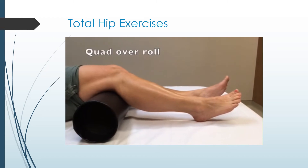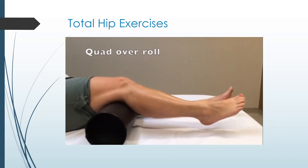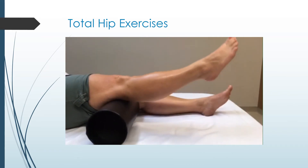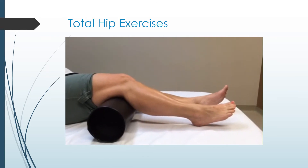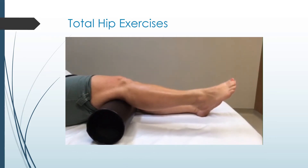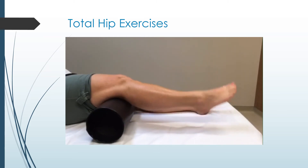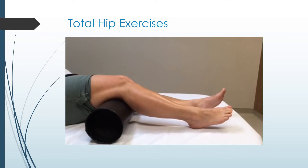Knee extension with quads over roll: place a firm roll under your knee — a juice can or coffee can with a towel rolled around it will work. Keep the back of your knee on the roll throughout the exercise. Tighten your thigh muscles and straighten your knee to raise the heel off the bed. Hold five to ten seconds, repeat ten times, perform three times per day.